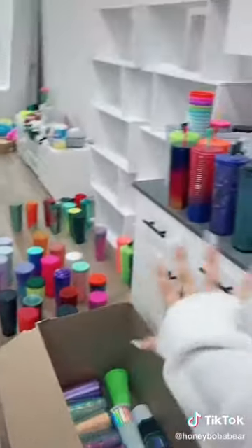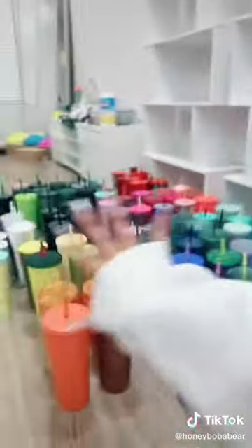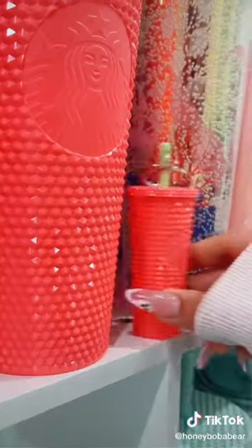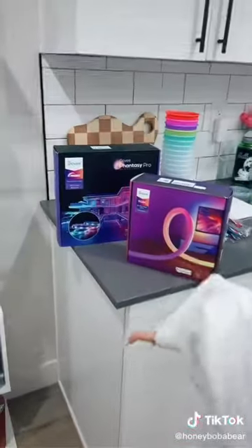I would keep going but there's too many layers. There's a problem - I didn't think this through. I don't know which straws go with which cups so I'm just gonna wing it. This looks kind of right. Now I'm gonna put the keychains next to their matching cup.